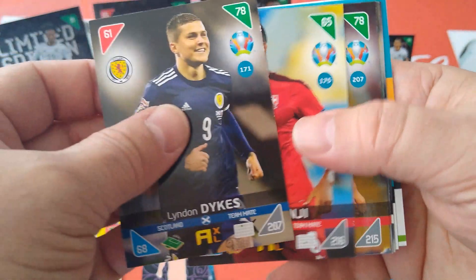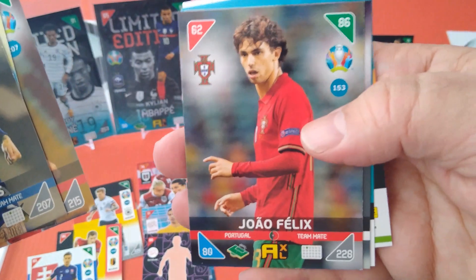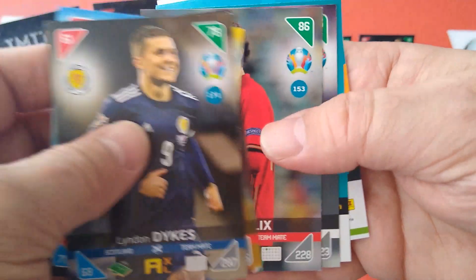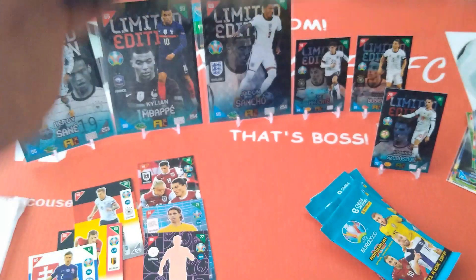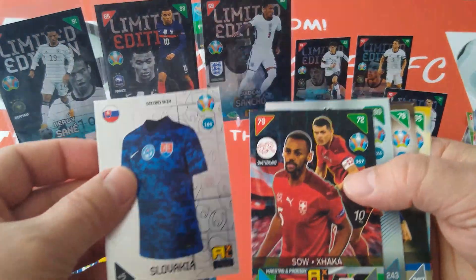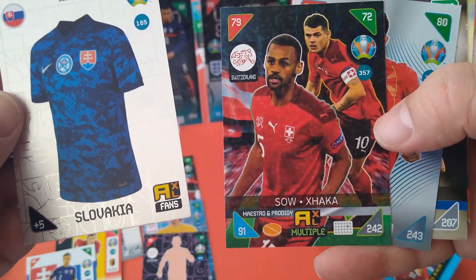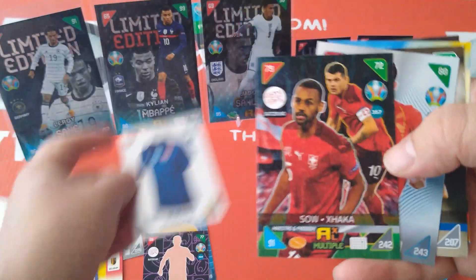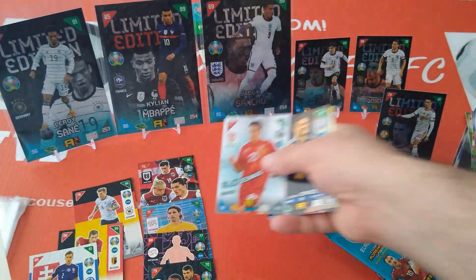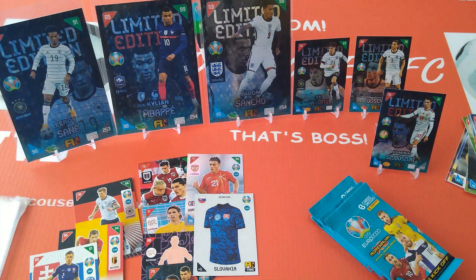From the next pack: Dyke Scotland, Akanji Switzerland, Karaman for Turkey. Here's a nice Joao Felix — young Portuguese sensation, 80, 86, 62. Special cards: Slovakia second skin shirt, Jokic, Mraz, Chan, and another key player — Elmas for North Macedonia, first time in the Euros. Halfway through!